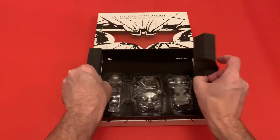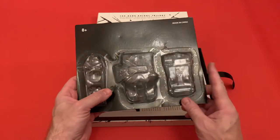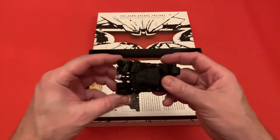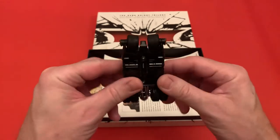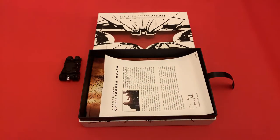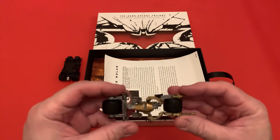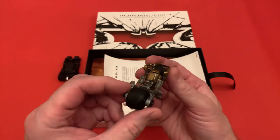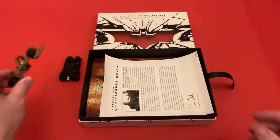Inside here you get the three vehicles. I've already taken them out because they were really fiddly to get out, but these were sealed so it was almost mint condition. The three vehicles are the Tumbler, the Bat Pod, and The Bat. The detail on all three of them is very nice — it's a mixture of plastic and metal. All the wheels move on them.